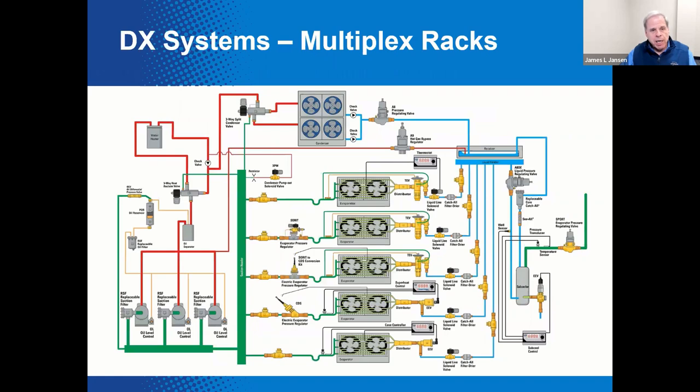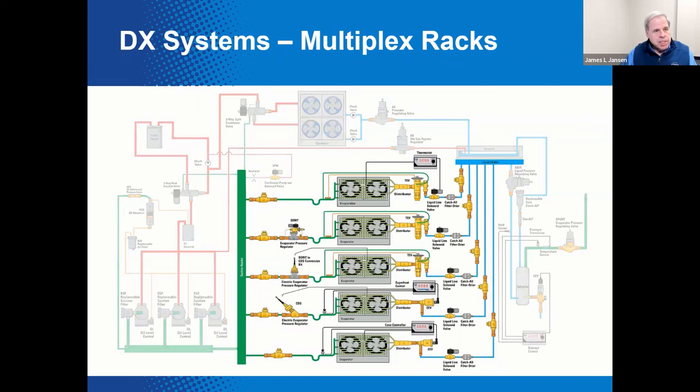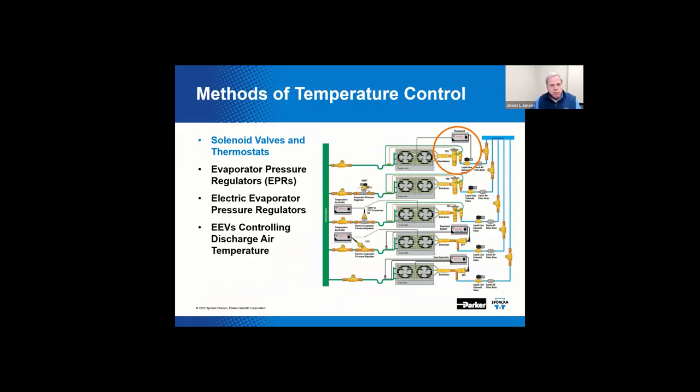Here is an example of that basic refrigeration cycle in action in the form of a DX multiplex rack. It looks quite complicated, but just remember there are only four primary components in the system. Some supermarkets control the flow of refrigerant to each refrigerated case solely based on a need for cooling — this is the solenoid valve and thermostat method.